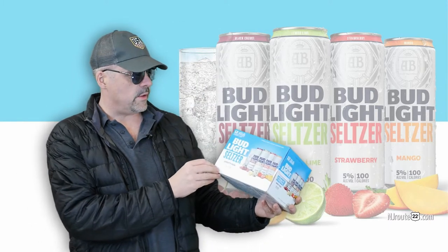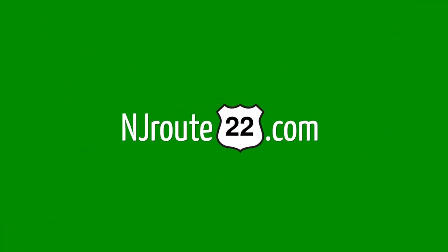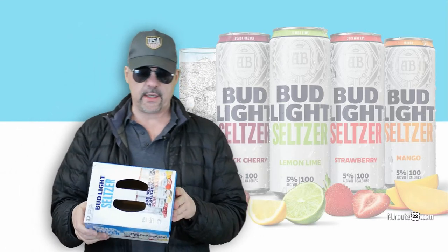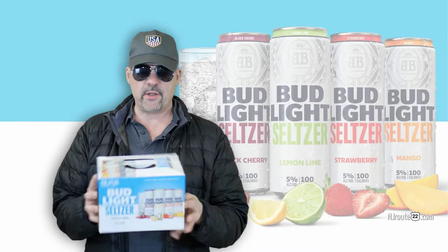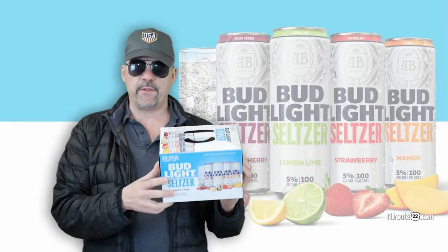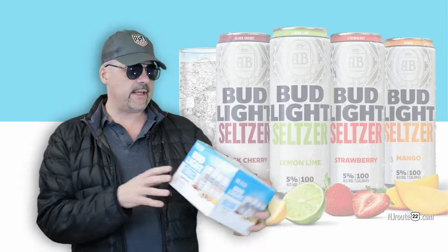Have any of you tried the new Bud Light Seltzers? And are they worth it? Hey there, njroot22.com here with another little alcohol booze vlog. We've been talking about seltzers a lot over the past year or so. This has been on the market for a little while, but it was new to us. So we found these Bud Light Seltzers.